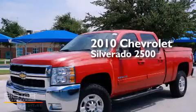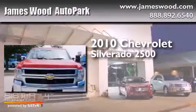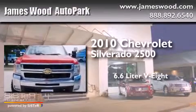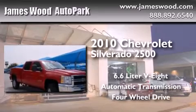This is a certified pre-owned 2010 Chevrolet Silverado 2500. It features a 6.6-liter 8-cylinder engine, an automatic transmission, and the added safety and control of 4-wheel drive.